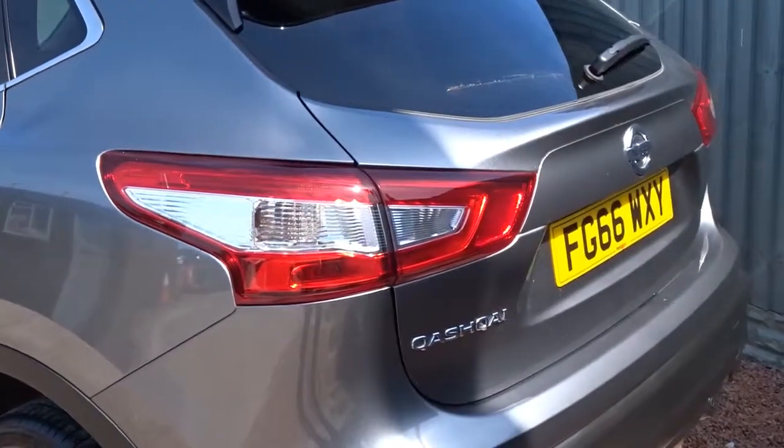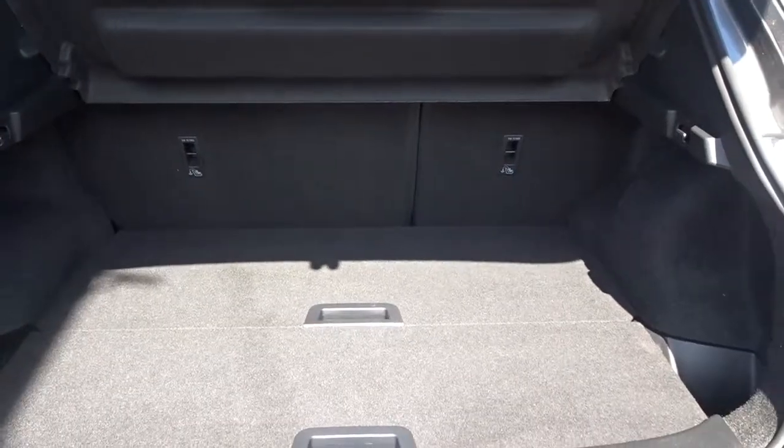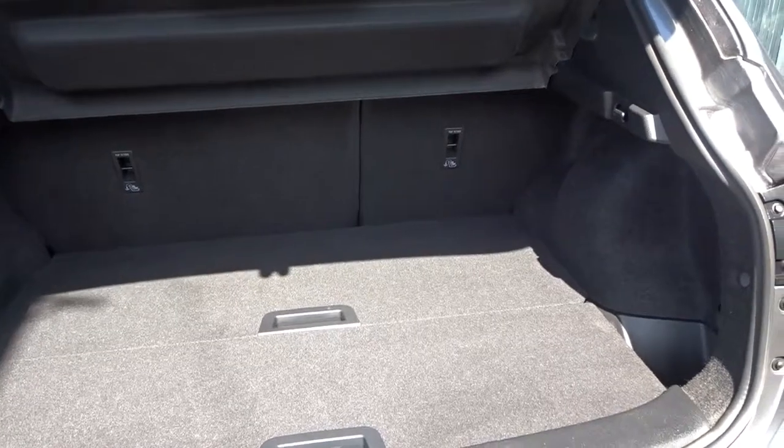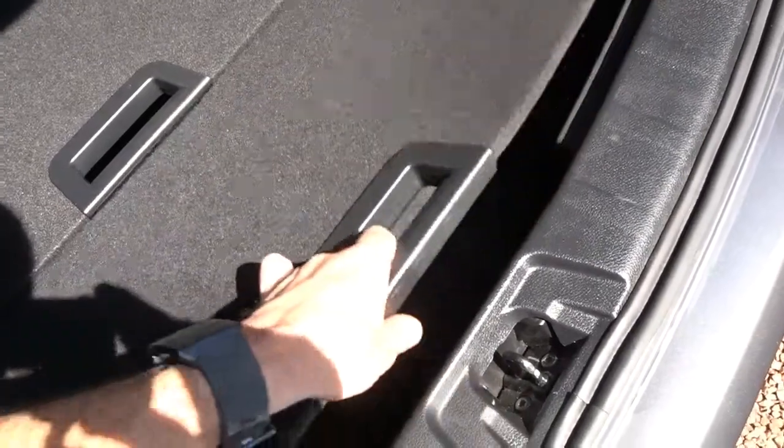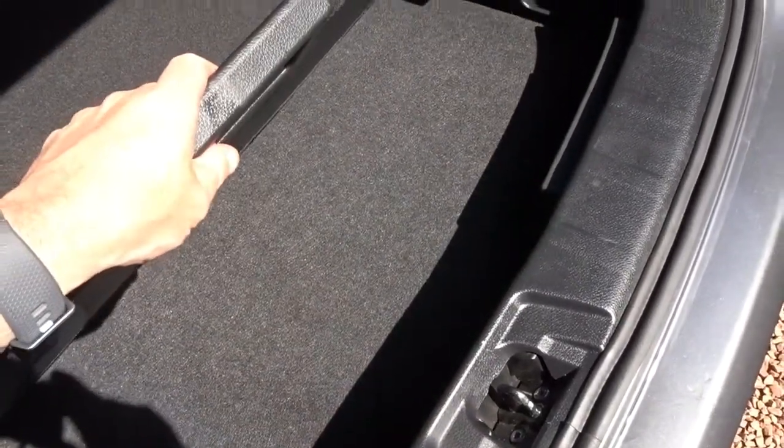It comes with a fantastic size boot area, 60/40 split rear folding seats, and Isofix tether strap fittings on the rear for extra security when fitting child seats. There's also additional storage space underneath the boot floor area if required.